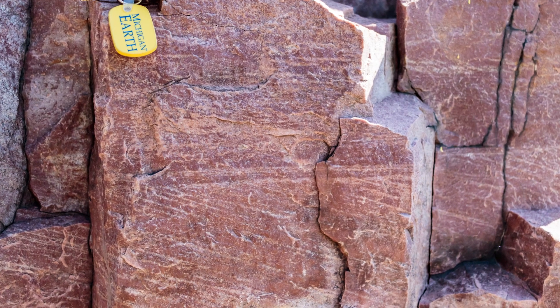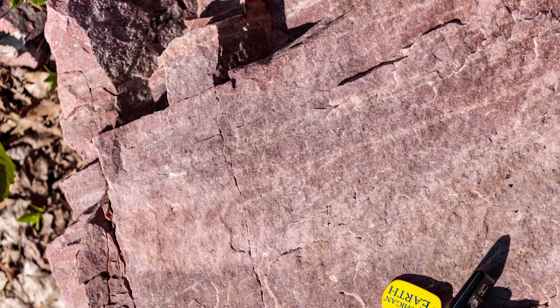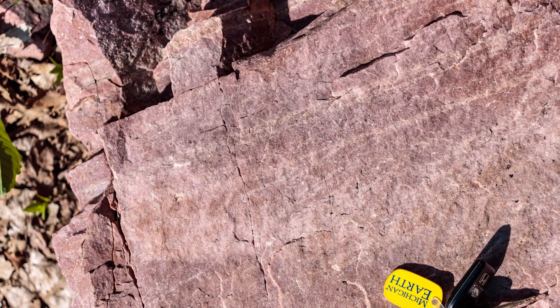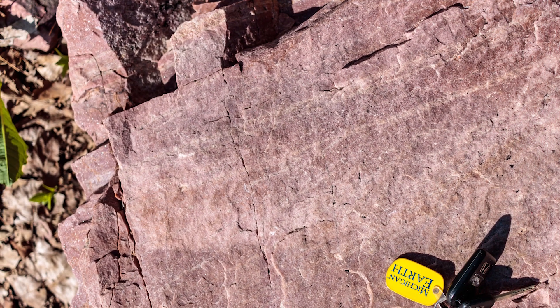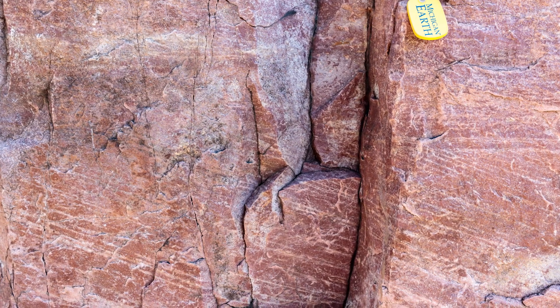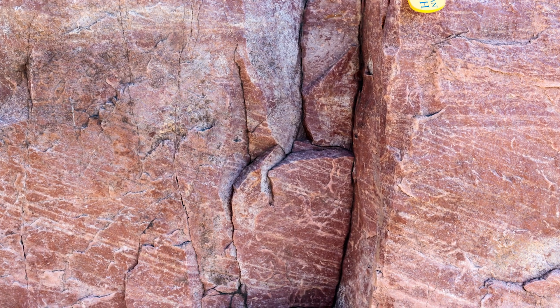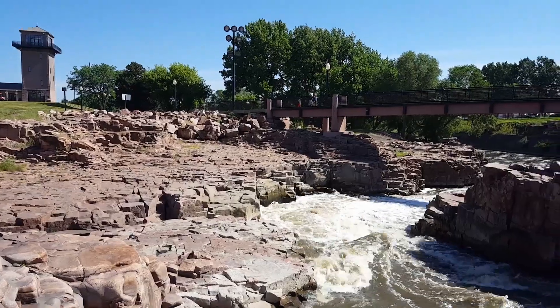This unit is up to three kilometers thick and, although its age is somewhat ambiguous, it was likely deposited around 1.7 billion years ago. It was likely formed in braided streams along the southern margin of North America at the time. It also correlates to a number of similar units around the mid-continent, such as the very similar looking rocks in Baraboo, Wisconsin.